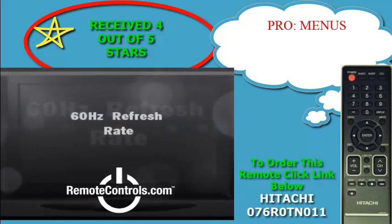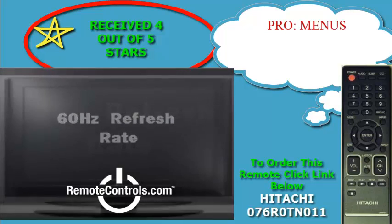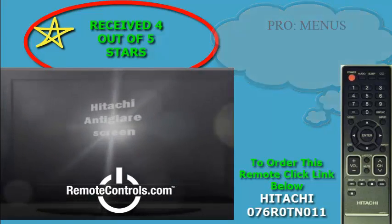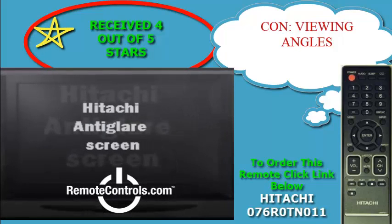This model has sound features using Dolby Digital and Surround Sound to make an outstanding sound performance. The L32A105 also supports a user-friendly menu.